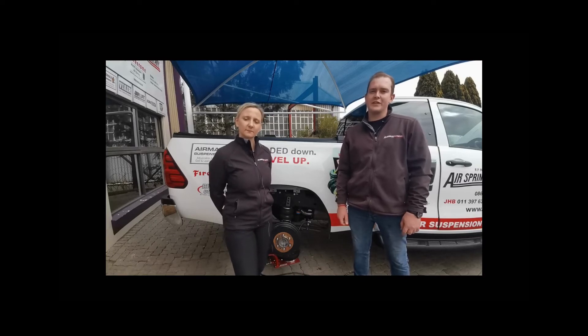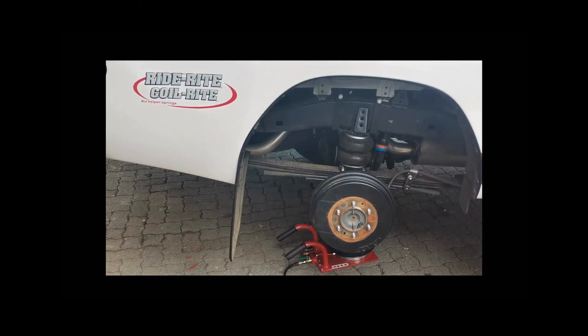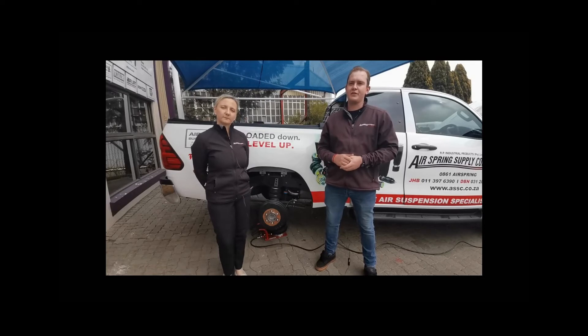Inflate your air spring until a level vehicle height has been reached. You can now measure the operating height from the top crimp plate of the air spring to the bottom crimp plate of the air spring. This specific air spring used on the Toyota Hilux Revo has an operating height of between 140 to 165 millimeters.